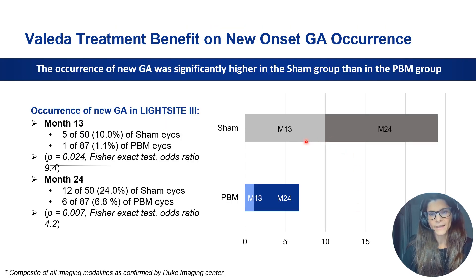Also very important is not only the visual function benefit but also a significant effect in terms of reducing disease progression. Looking at patients who formed new geographic atrophy, after one year 10% of sham-treated eyes had developed new-onset geographic atrophy, while only 1% of PBM-treated eyes had. After two years, this increased to 24% in the sham group versus only 6.8% in the PBM group. This was assessed by the masked Duke Reading Center and was highly statistically significant.